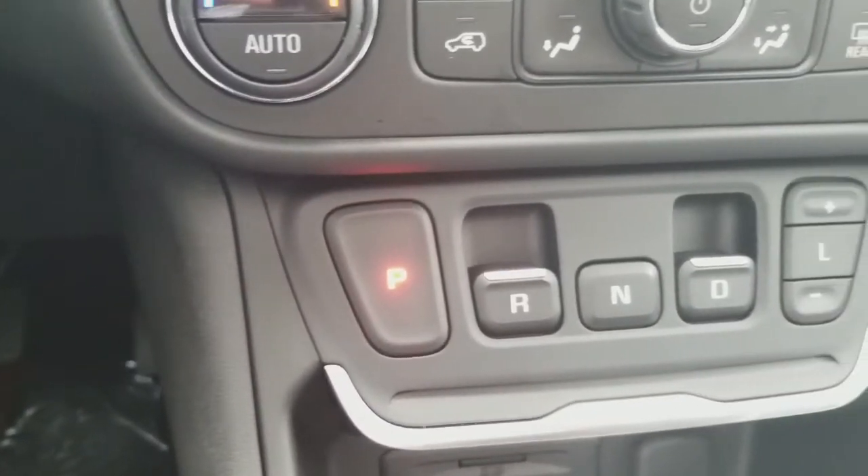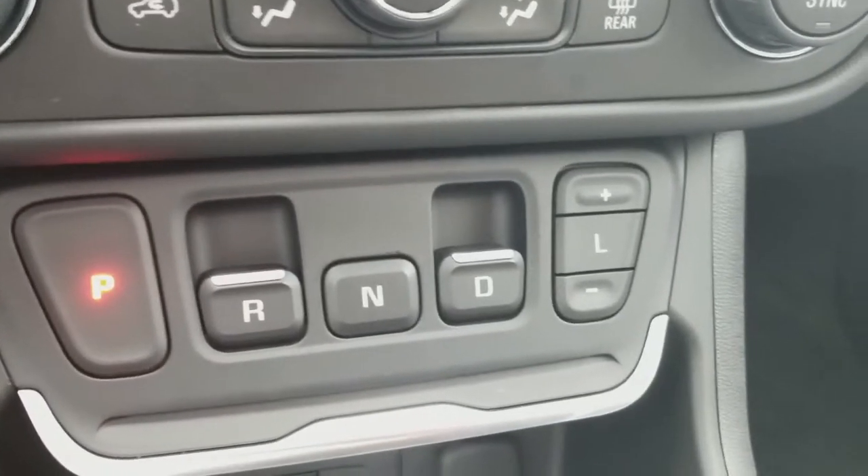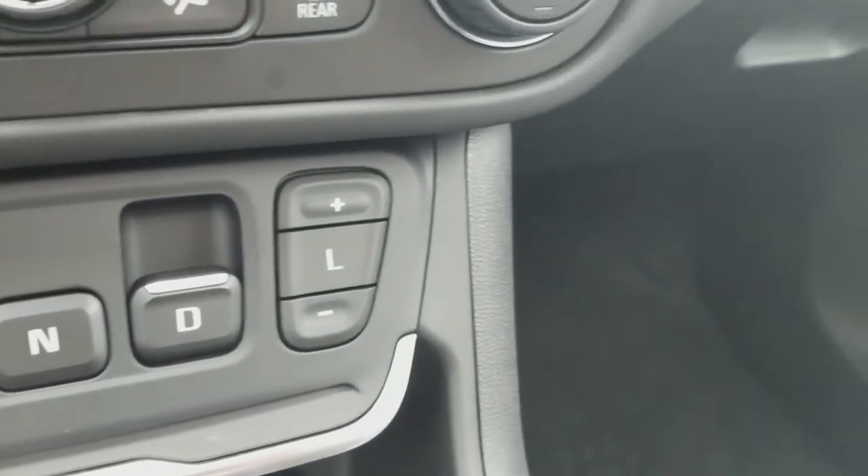Hi guys, it's Adam from Georgian Chevrolet Buick GMC located in Barrie. Today I'm seated in a 2018 GMC Terrain, and I wanted to go over one of the coolest new features that comes with the Terrain — the electronic precision shift.